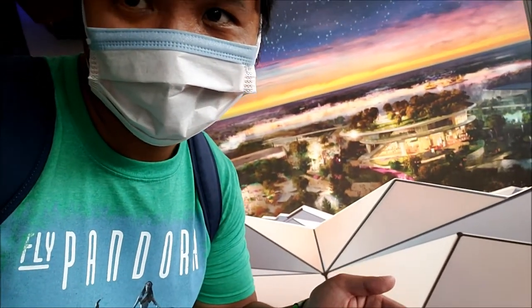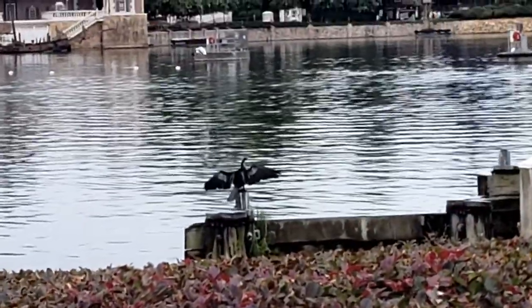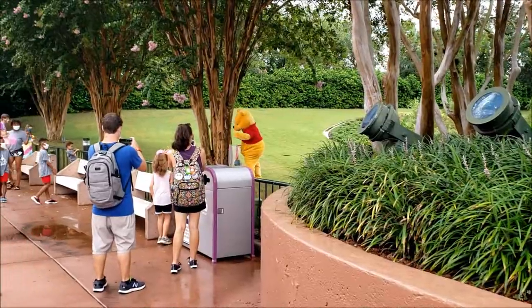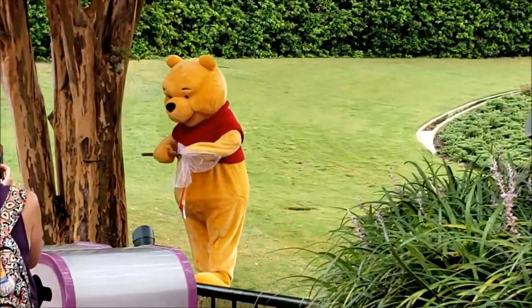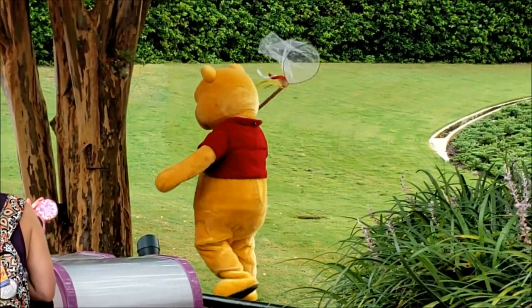I'm on top of Spaceship Earth — look at that view! This is my first character meet-and-greet today, but it's been raining all day so it might be the only character I see.